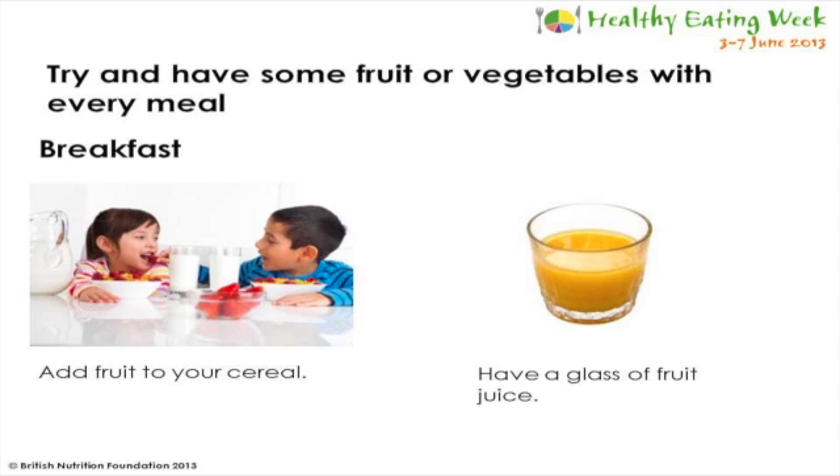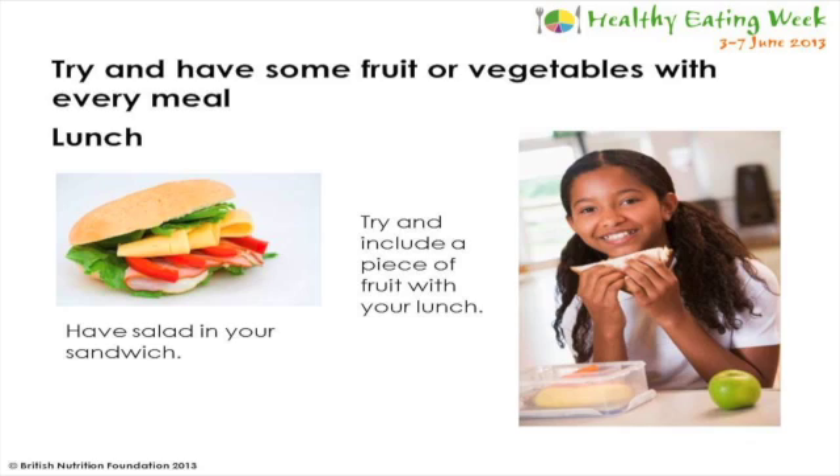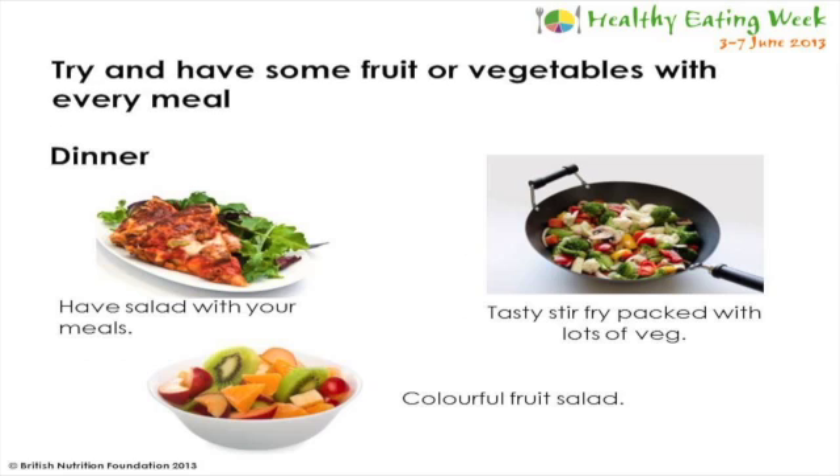There are lots of easy ways that you can try and eat more fruit and vegetables. At breakfast time, you could try adding some dried fruit or chopped fruit such as bananas on top of your cereal, or have a glass of fruit juice as your drink. At lunch time, if you have a sandwich, try and make sure it includes some salad like lettuce and tomatoes. If you have a packed lunch, try and include a different piece of fruit every day. At dinner time, try adding a small side salad or a tasty stir fry packed with lots of different vegetables. After dinner, you could try having a colourful fruit salad for dessert.